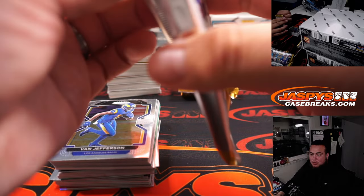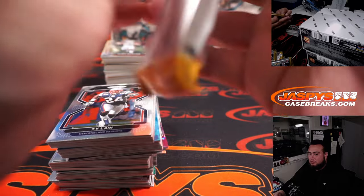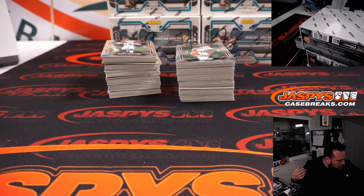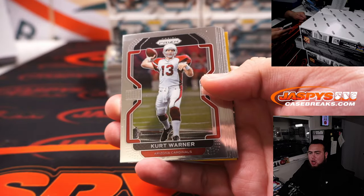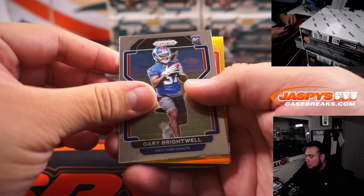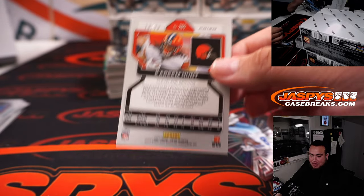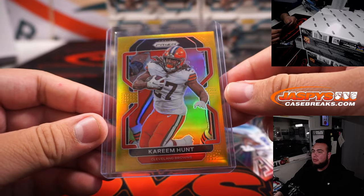Little patch. We hit two of those in the three-box random teams already, so maybe we have two hiding here. You guys see that? Gold. It's Kareem Hunt for the Browns gold, 10 of 10. Not a color blast that Anthony wanted, but maybe he'll take a gold to start off.